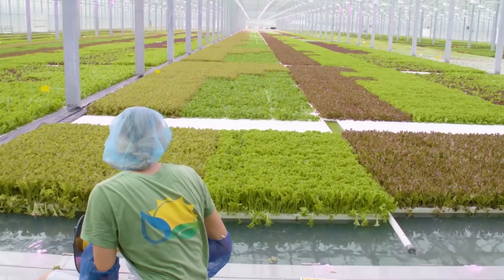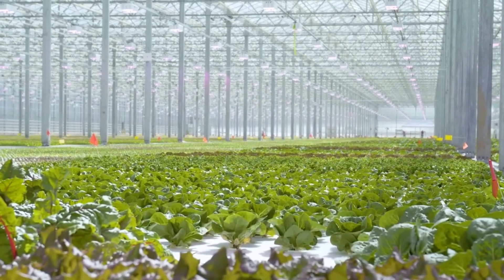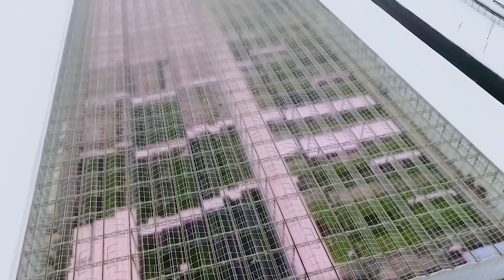The current 3-acre greenhouse now produces 600 to 1,000 tons of greens annually for retail and wholesale, and in April, work will begin on a new 3-acre greenhouse.